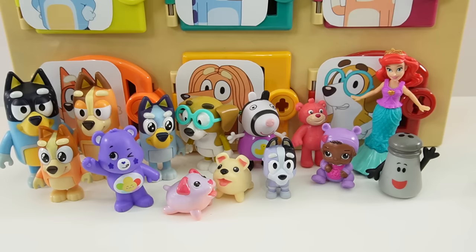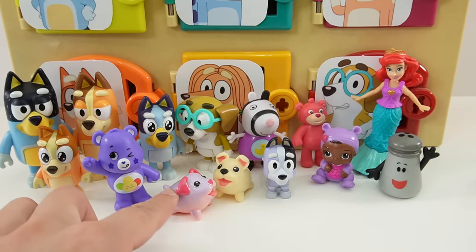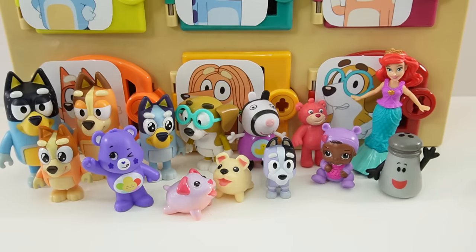All right everyone, I had so much fun opening these doors — take a look at all the figures that we got today. Aren't these Chubby Puppies the cutest? So if you like this video and want to see more like it, make sure to subscribe and I'll see you next time. Bye!